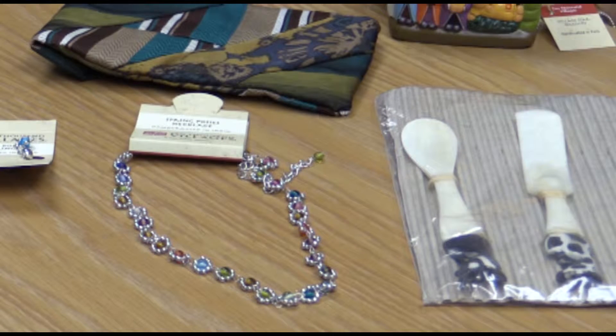We'll also be trying to showcase some items from local artists as well. I've been talking with the art department and we're hoping to be able to partner with some of the students so that they can have an opportunity to try selling some of their artwork.